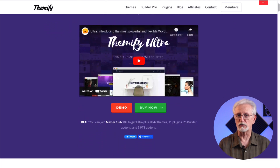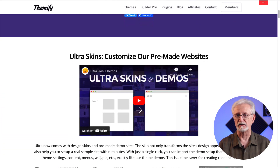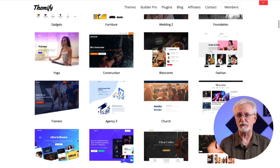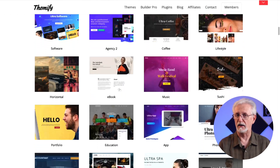Ultra by Themify is mobile responsive, has a drag-and-drop builder, and is easily customizable. It has more than 60 pre-designed layouts to choose from and you get access to over 30 skins, 17 different header options for single post layouts, and much more.